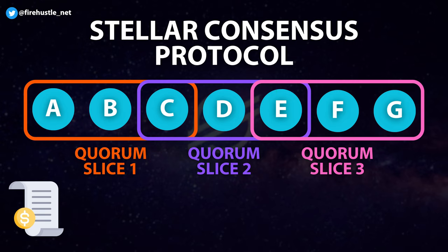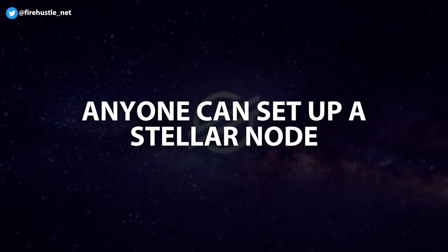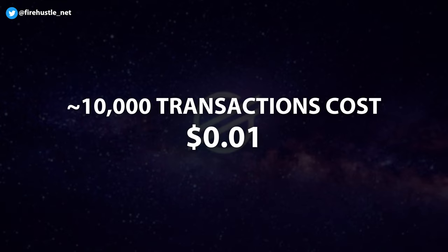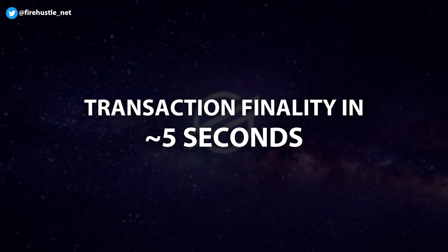When a transaction occurs on the network, these quorum slices undergo a voting process on whether or not the transaction is valid. This occurs across all overlapping quorum slices until enough nodes come to an agreement, then the transaction is added to the blockchain. Anyone can set up a Stellar node and participate in consensus by submitting their identification info; however, there are no rewards for running these nodes. Participation is solely for helping keep the Stellar network secure. Stellar is also known to be one of the more energy-efficient networks thanks to its proof-of-agreement consensus method. Transaction costs are extremely low — one cent covers about 10,000 transactions — and the network can process 1,000 to 5,000 transactions per second, reaching transaction finality in about 5 seconds.